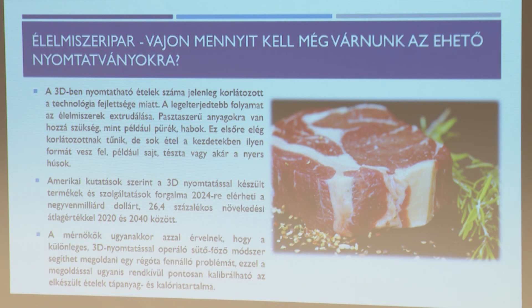Mennyit kell várnunk az étel nyomtatványokra? Nem sokat – megoldották a problémát. A jobb oldali ábrán például egy steak látható, háromnyomtatással készült, bármennyire is az igazira hasonlít. A nyomtatás során extrudálási technológiát használnak: porok, masszák, folyadékok keverékét adagolják több fej segítségével. Egy amerikai kutatás szerint 2024-re 40 milliárd dollárt fog elérni ez az iparág.